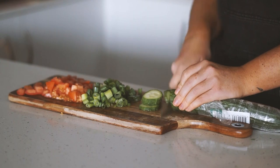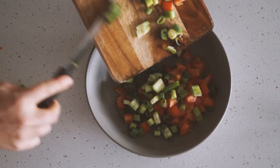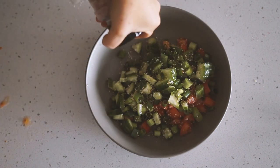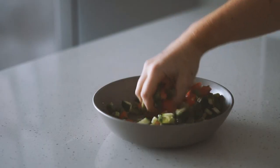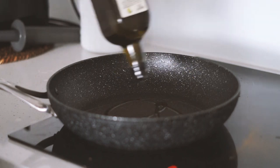Whilst that was happening, I chopped up one tomato, half a bunch of spring onion, and some cucumber into small pieces and put this into a bowl with some lime juice, some garlic, and some salt. This makes the perfect freshness to add to a nice burrito bowl. I mixed that all together.